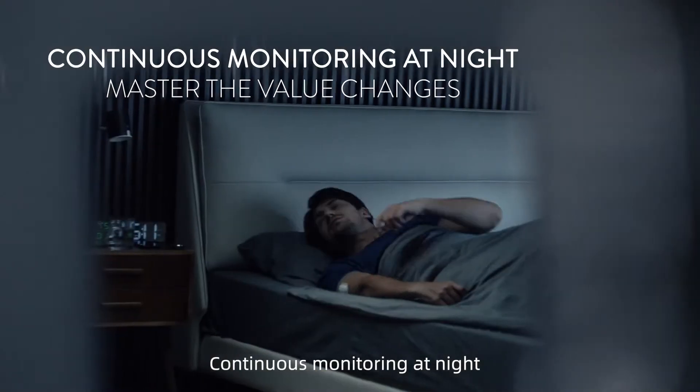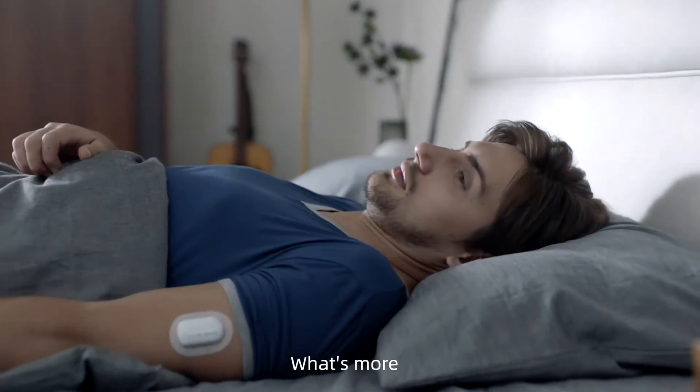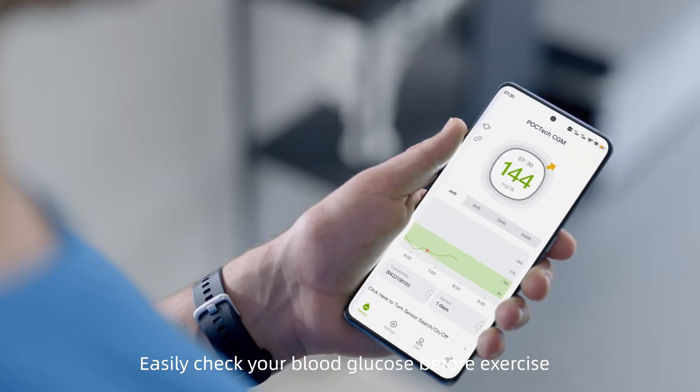Continuous monitoring at night. What's more, CT10 is far more better than you expect. Easily check your blood glucose before exercise.